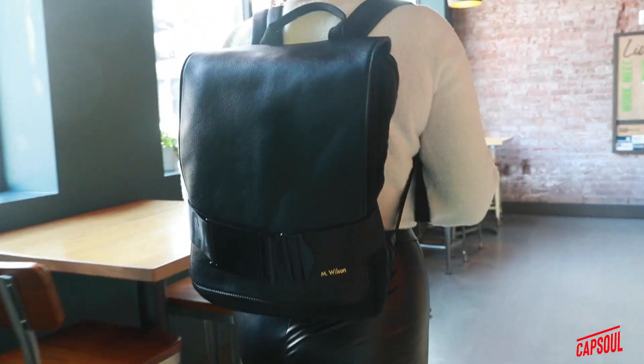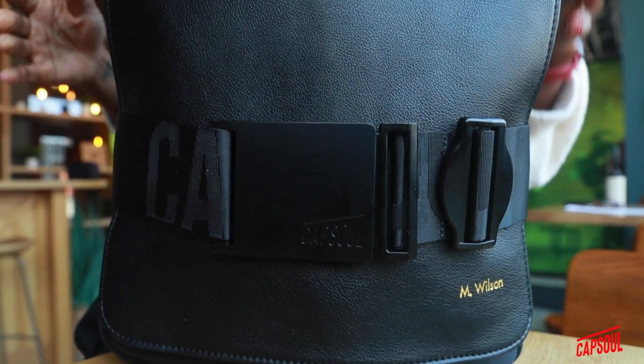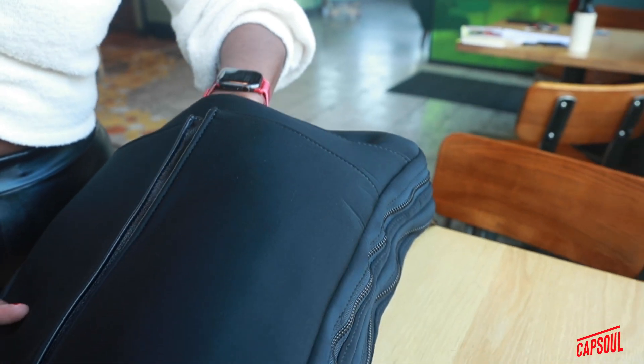You're on the go, taking care of business and getting things done. The last thing you need to worry about is feeling disorganized because you're carrying way too many bags. The Capsule Pack can help with that.